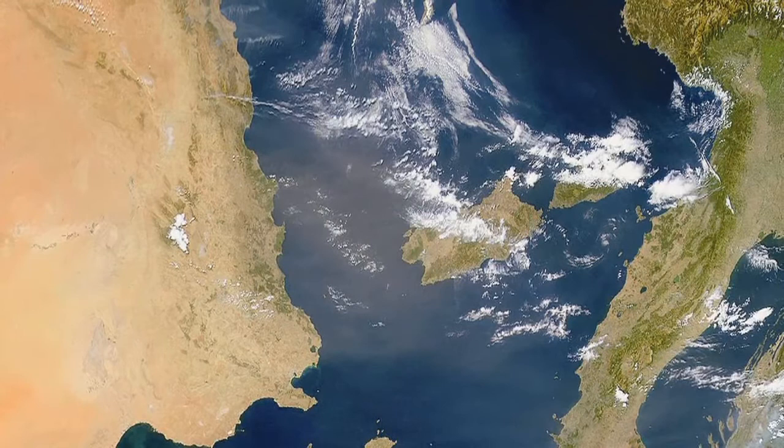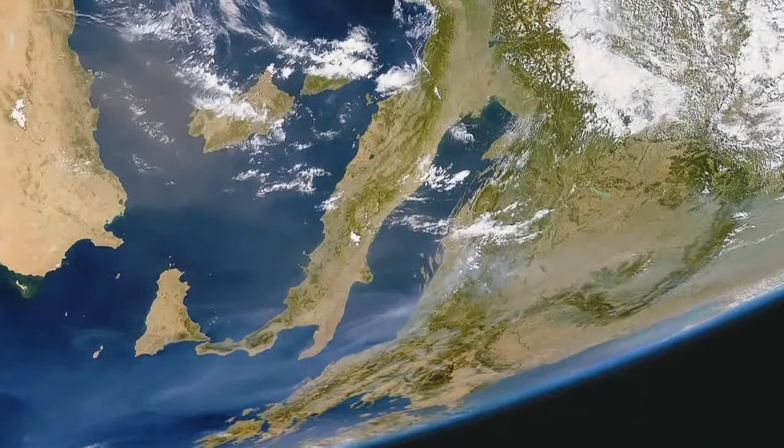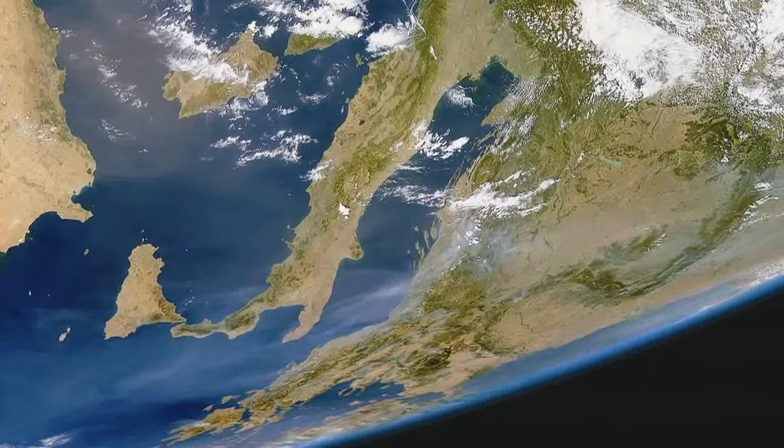You can see sand blowing into the Mediterranean from the vast desert in North Africa, the Sahara. You can see smoke from burning forests in the southern Adriatic Sea blowing into the Mediterranean. At times, I almost felt like I was on one of these voyages.